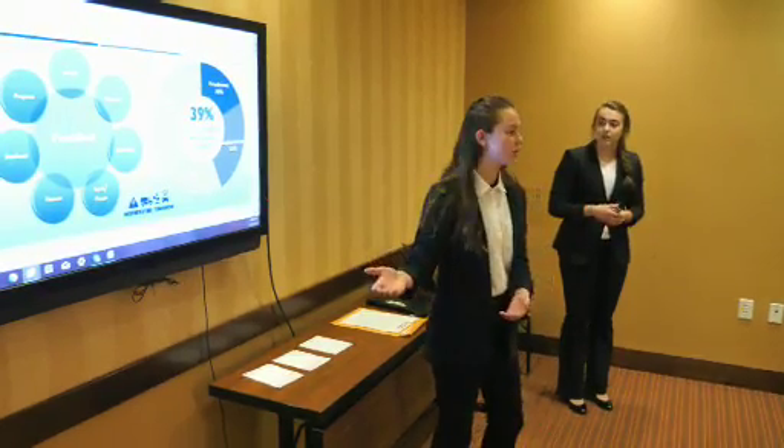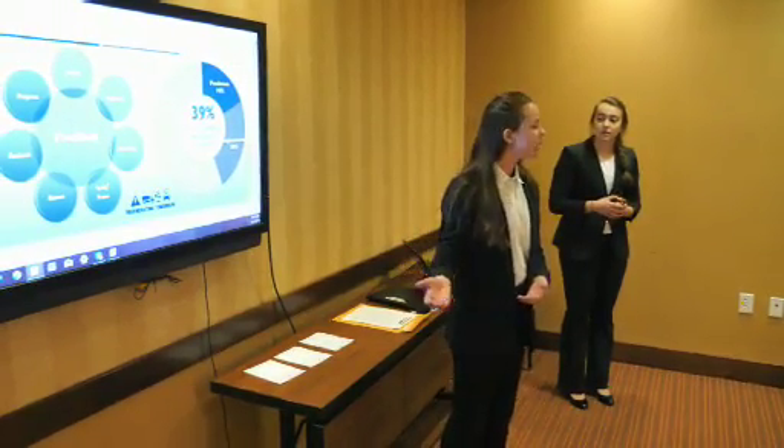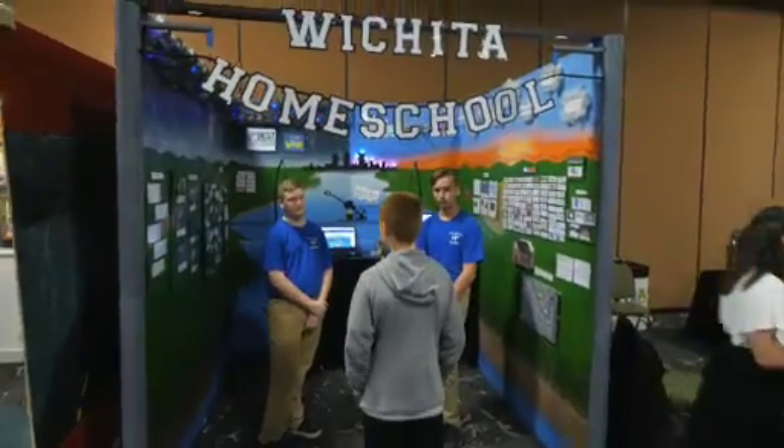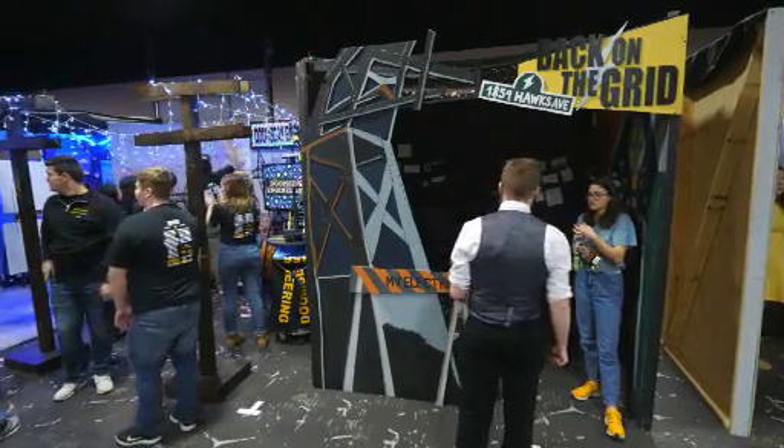The marketing presentation is one component of the optional BEST award, the highest award within the competition. It also judges teams' engineering notebooks, booth exhibits and interviews, spirit and sportsmanship behaviors, and robot performance. It is a comprehensive challenge that students love.